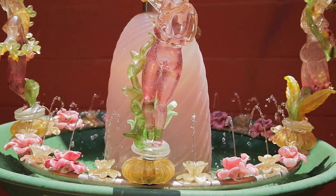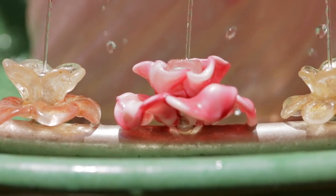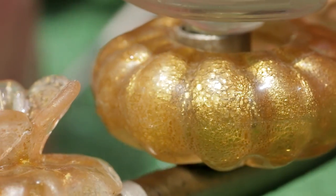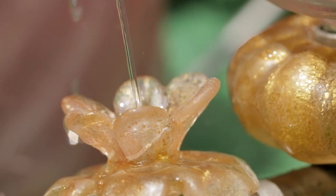At the center of each bloom is concealed a spout from which water gently cascades into the basin, creating a dazzling effect amongst the rainbow of glistening glass.